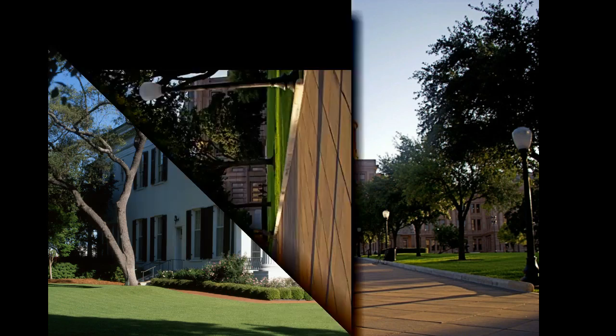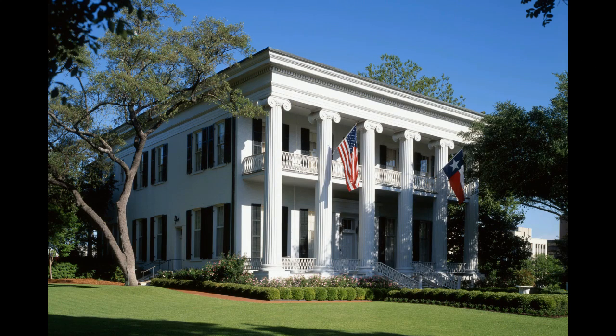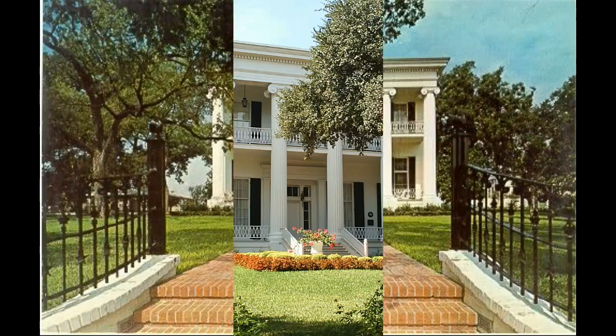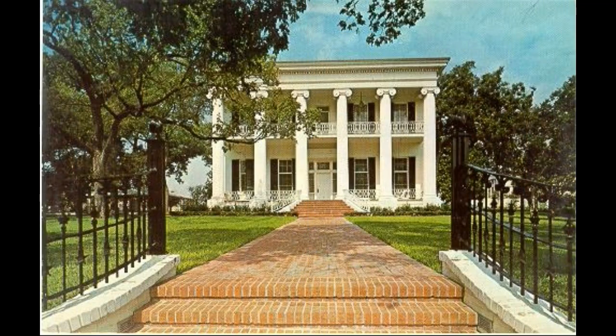The Governor's Mansion is located near the capitol in Austin, Texas. It is known to be one of the most historic houses in Texas and has been the governor's mansion since 1856 — that's over a hundred and fifty years. It has served as home to past governors including Sam Houston, George W. Bush, Rick Perry, and Greg Abbott.